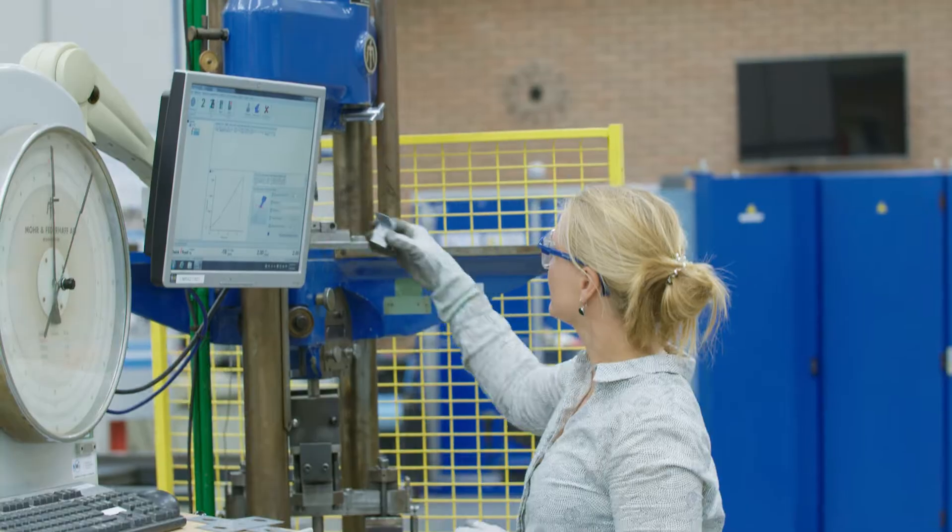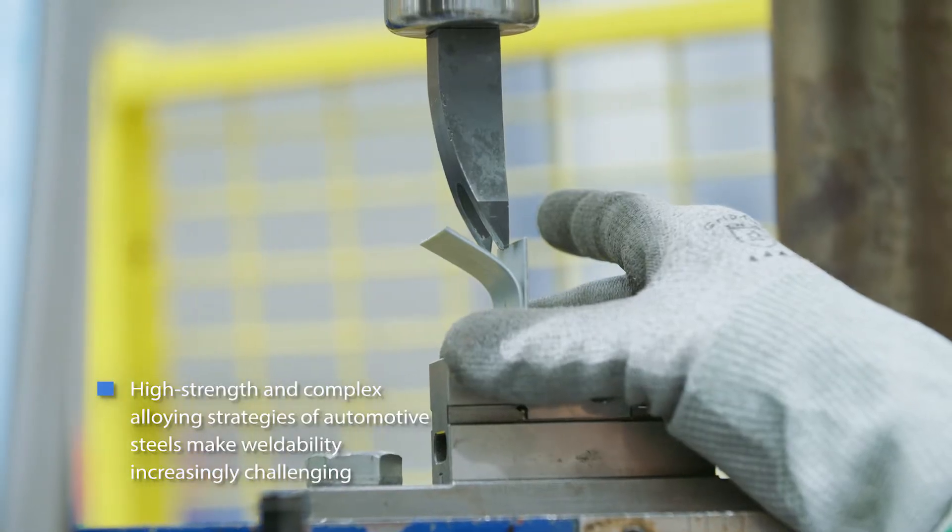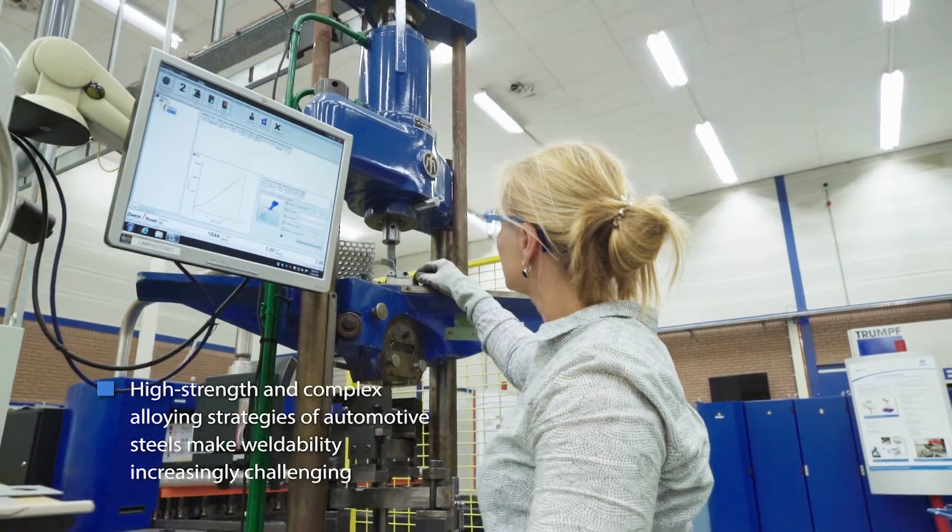Due to the high strength and complex alloying strategies of the newest generation high-strength, high-ductility automotive steels, welding becomes increasingly challenging.